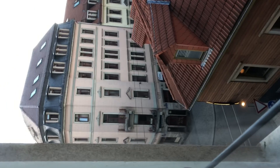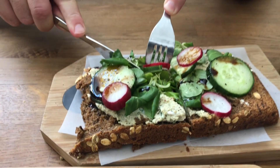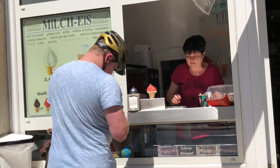The center of the city is right there. A lot of cool little cafes down here. Look at this colorful street.